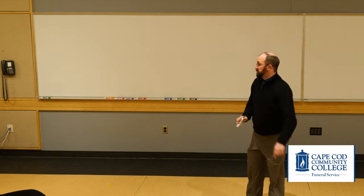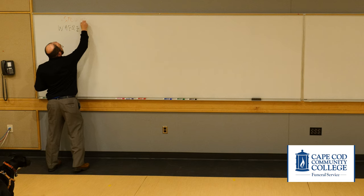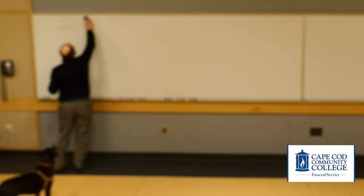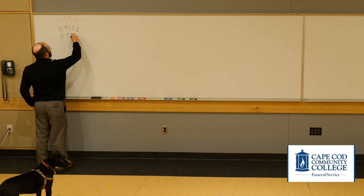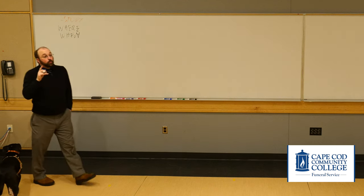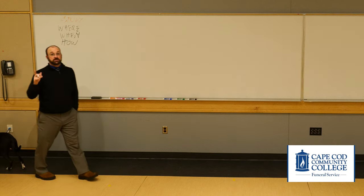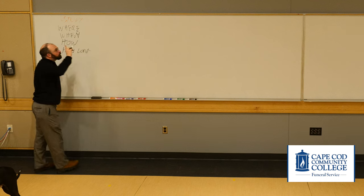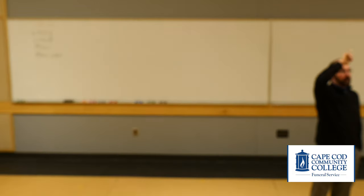Part one, we're going to talk about studying. Where do we study? When do we study? How do we study? And how long? We have a lot of factors, and every single one of these plays a significant role in your success as a student.